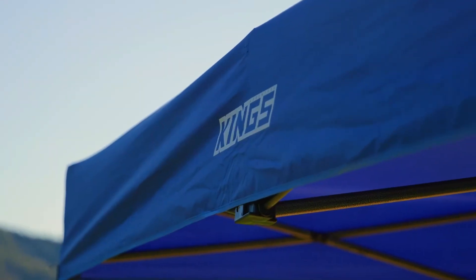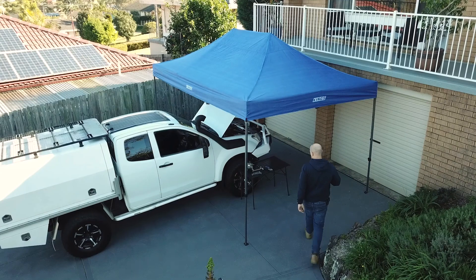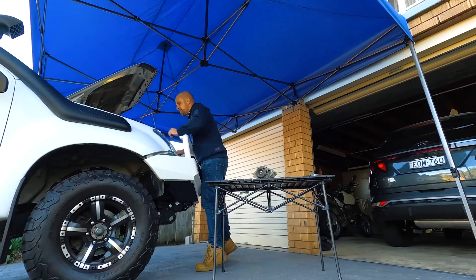Use it on the jobsite, in the backyard when mates come over or at kids sport — wherever you've got need for portable shelter from the elements.